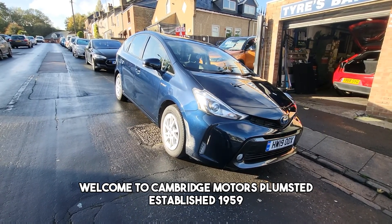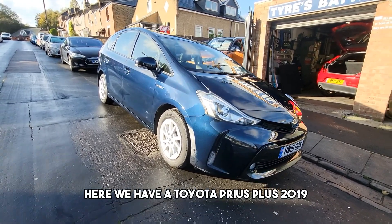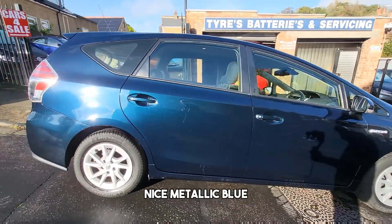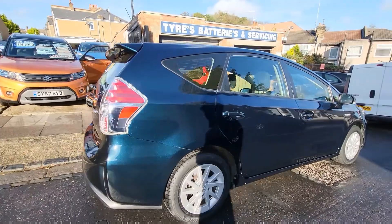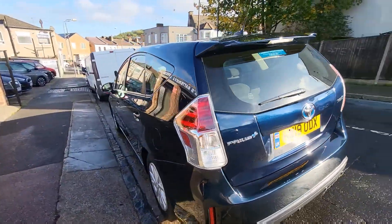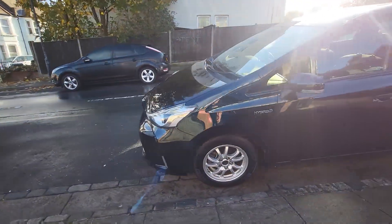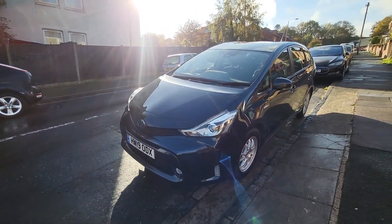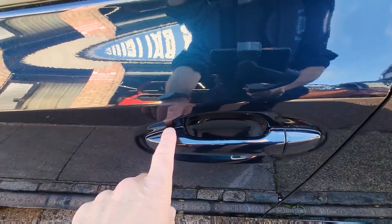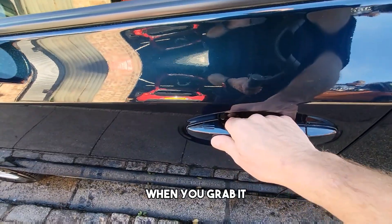Welcome to Cambridge Motors Plumstead, established 1959. Here we have a Toyota Prius Plus 2019, a nice metallic blue seven-seater, one owner, full service history, with keyless entry that locks the vehicle when you grab it.